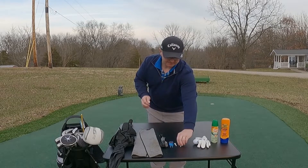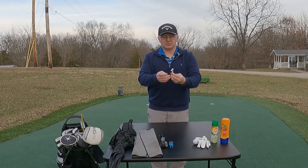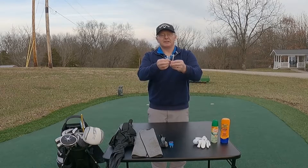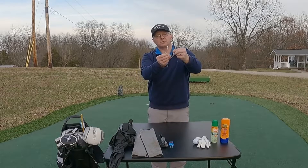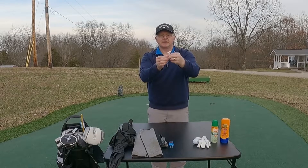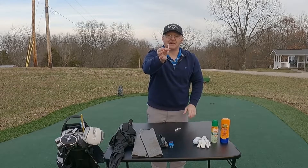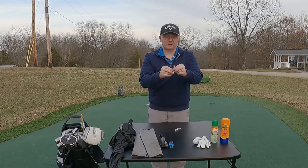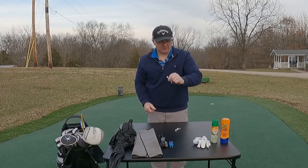I've got golf tees here. You'll need some tees when you go out and play. These actually are plastic, which lasts a little longer if you remember to pick them up. You can also buy wooden ones and they come in different lengths: this one is three and a quarter inches, this red one is two and three quarters of an inch, and this one is an inch and a half. If you buy two and three quarter inch — the standard size — that should get you by just fine.